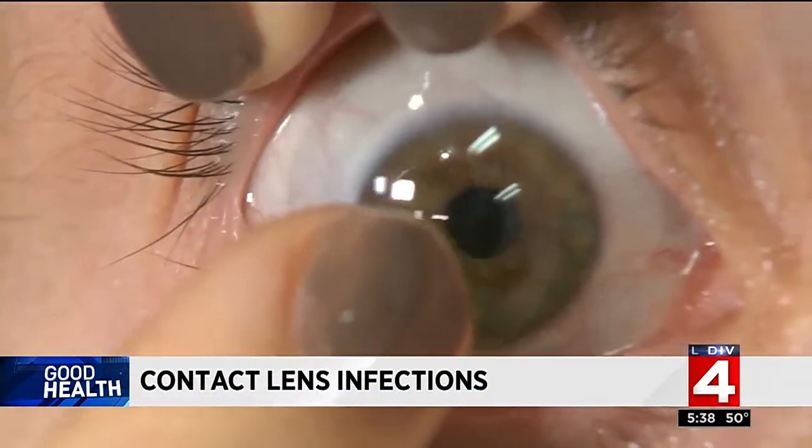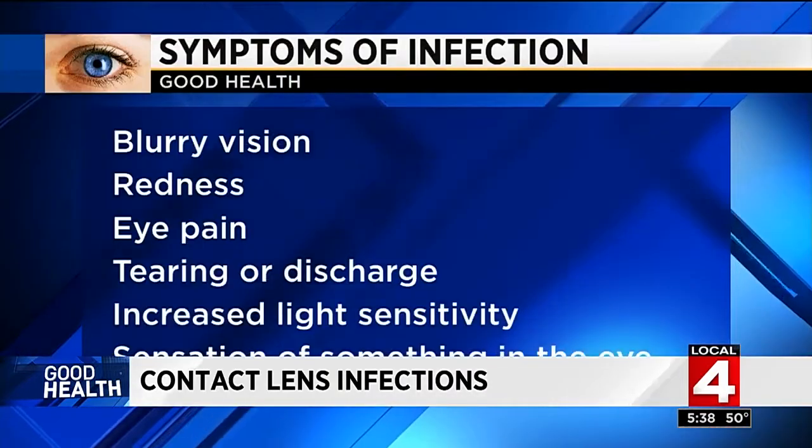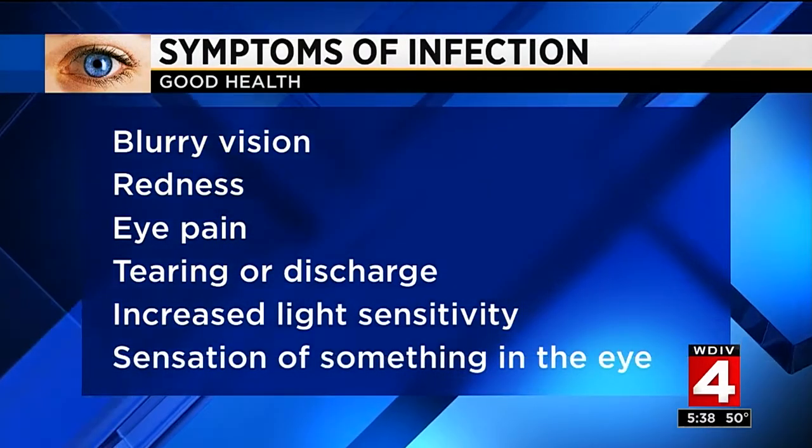The CDC says nearly one in five contact lens-related eye infections damaged the eye. Symptoms include blurry vision, eye redness or pain, tearing or discharge, increased sensitivity to light, and a sensation of having something in the eye.